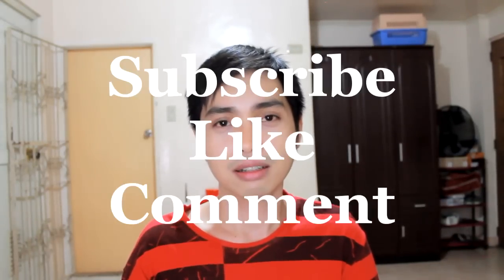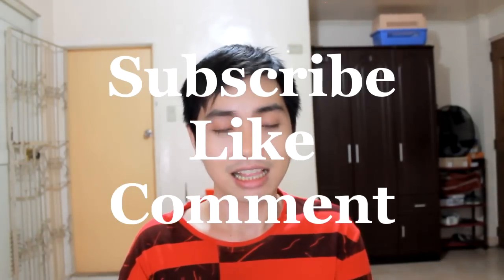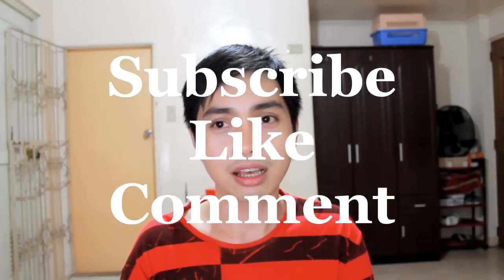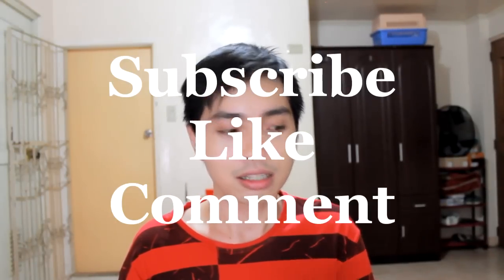In order to join the giveaway: first, subscribe to my channel; second, like this video; third, comment in the comment section — just tell me why you want to win this. Those are the three things that you need to do, and then we are going to have an electronic raffle. There will be two winners. Good luck guys, thanks for watching my video. Until my next video, bye!